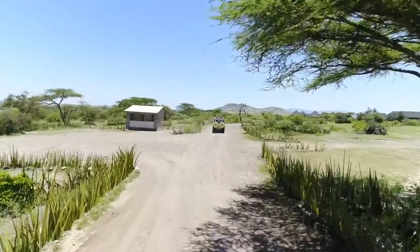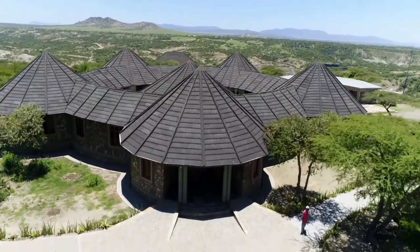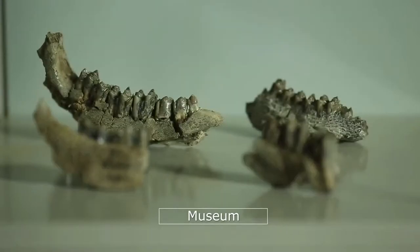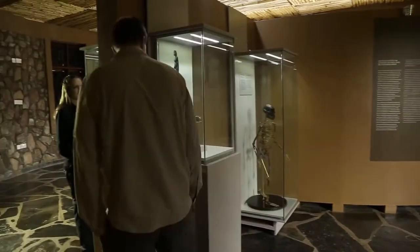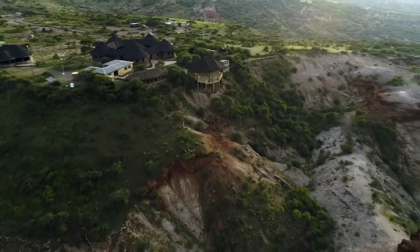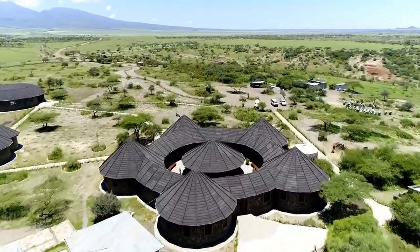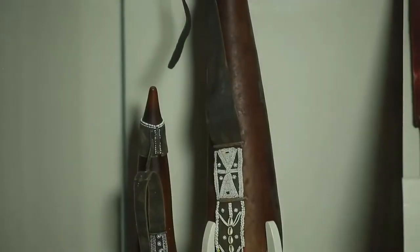Recently, Ngorongoro, in partnership with the European Union, constructed one of the largest on-site museums in Africa. The museum showcases some of the rarest prehistoric pieces, making it easier for tourists and researchers visiting the site to see. The museum was purposely designed to resemble the Maasai culture of Bomas and uphold the traditional Maasai architectural style found in many Maasai communities.